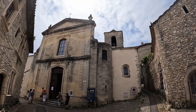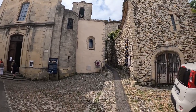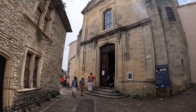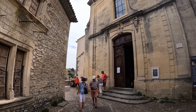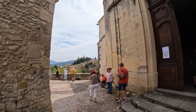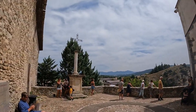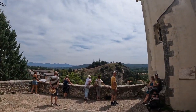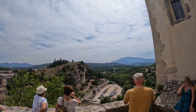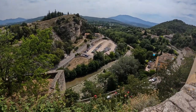Here is the cathedral of Sainte Marie de l'Ascension, also at the top of the medieval part of the town. Here is the cathedral of Sainte Marie.